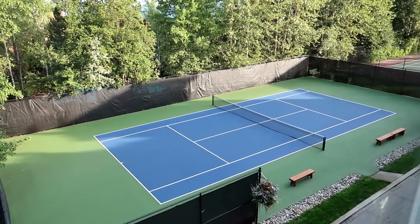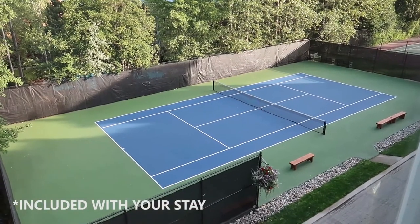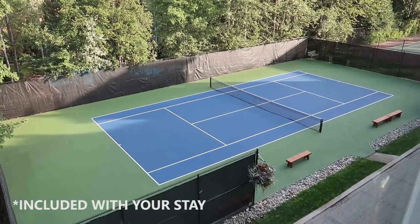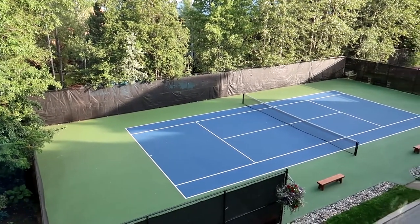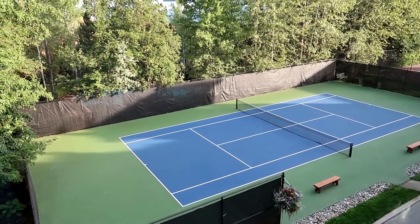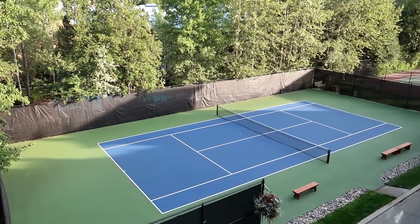On our way down the stairs, looking out the window here, there's a tennis court — a really, really nice looking tennis court. The gentleman let me know that if you wanted to reserve a time, you can go to the health and fitness club, ask them to book a time, and they have equipment for you. So you can enjoy some tennis here in Whistler at the Fairmont.